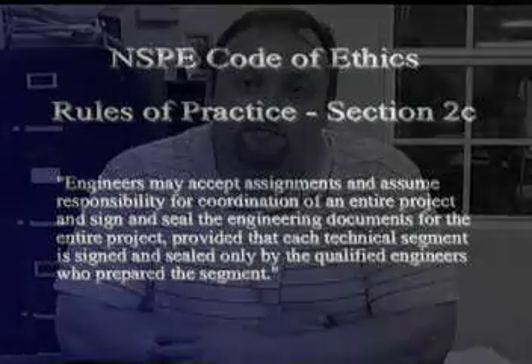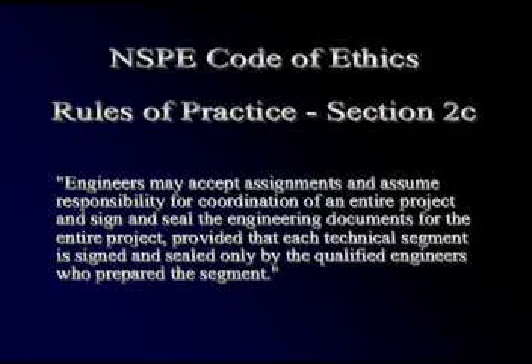Let me think about this. I need to look at the Code of Ethics because I'm not going to plan-stamp anything. Michael reviews NSPE's Code of Ethics and thinks that the section titled Rules of Practice 2C might apply to his situation: 'Engineers may accept assignments and assume responsibility for coordination of an entire project and sign and seal the engineering documents for the entire project, provided that each technical segment is signed and sealed only by the qualified engineers who prepared the segment.'